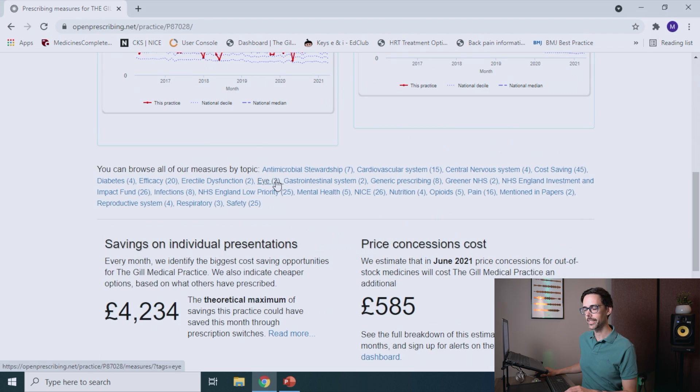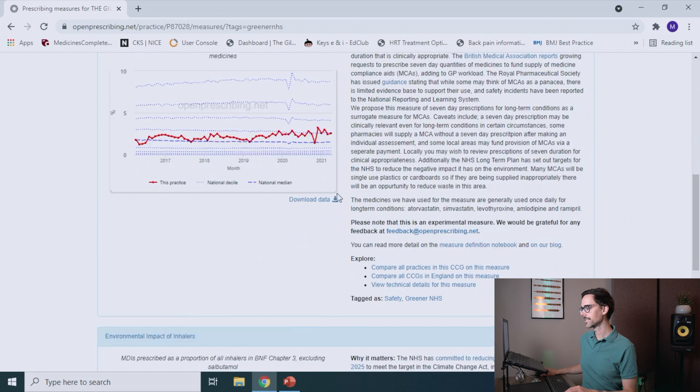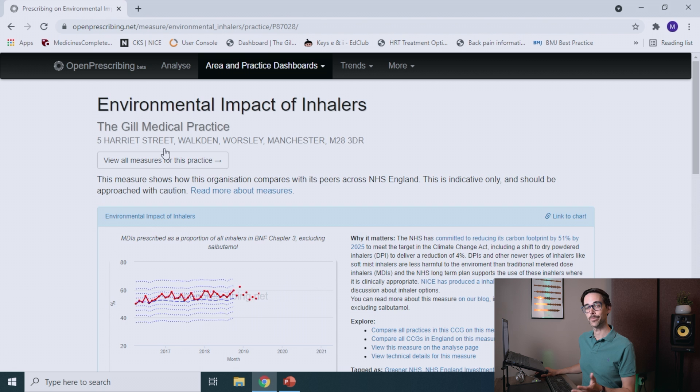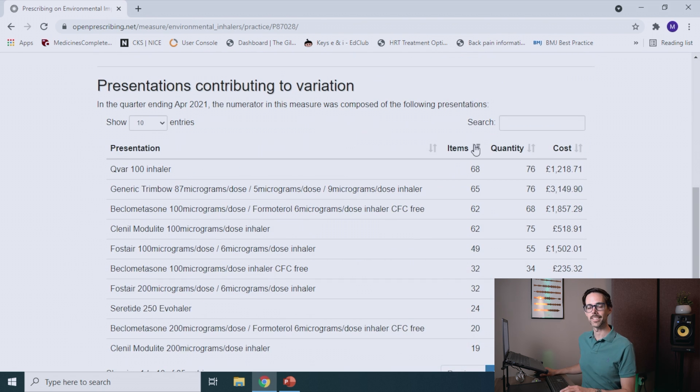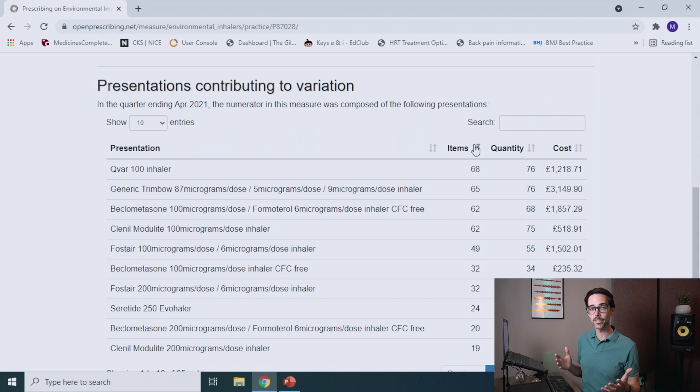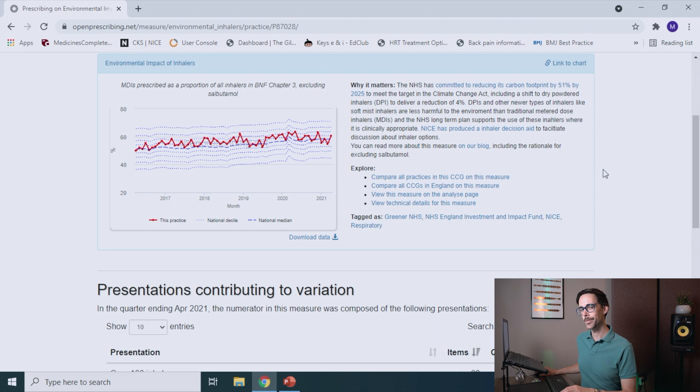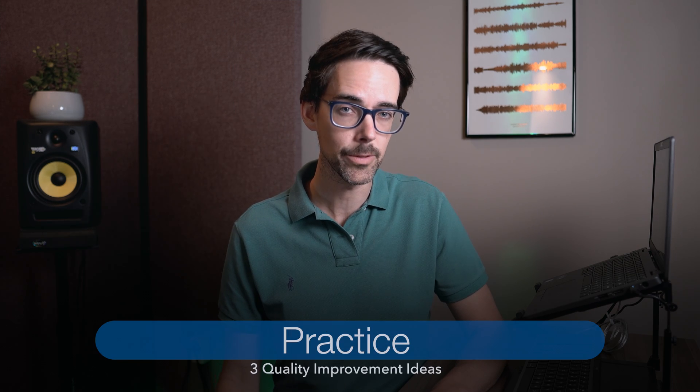What you want to do is scroll down and show all. These are the measures by topic — click on Greener NHS. And if you scroll down here, let's look at the environmental impact of inhalers. This graph shows you the MDIs prescribed as a proportion of all inhalers, and what you can see is how your practice is doing versus the national median. If you click on the hyperlink here, it's going to show you exactly what you're prescribing, which will help to target your efforts. But remember, the goal here is not to get to the national median, but to actually reduce your emissions by 50%. This website can also be helpful in forming links with your local surgeries to tackle the problem together — or you could just use it to make yourself feel smug.